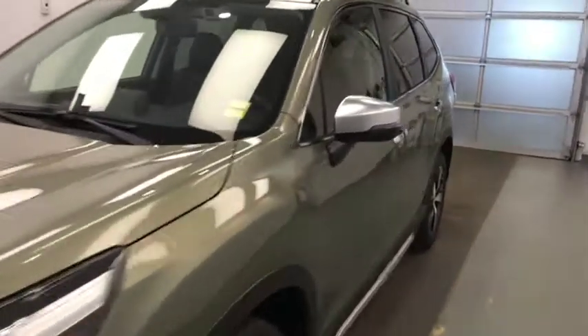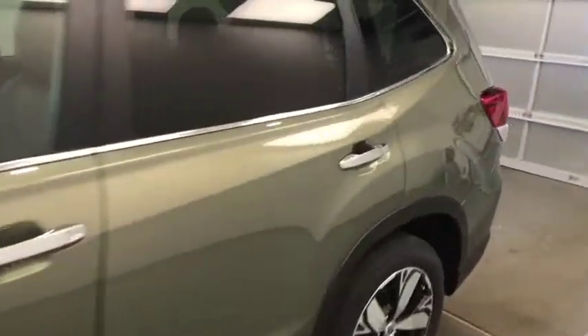Today we're reviewing stock number 214285 on a 2020 Subaru Forester in our exterior color Jasper Green.